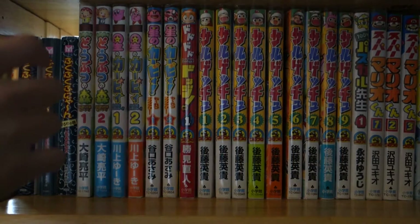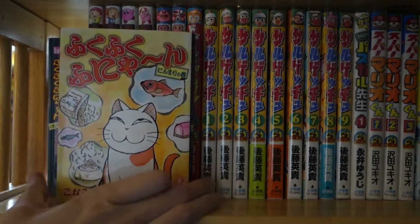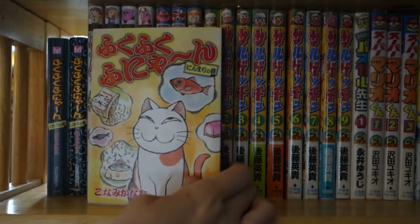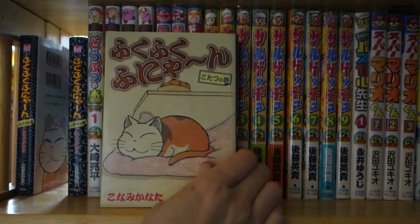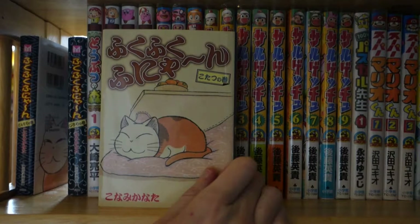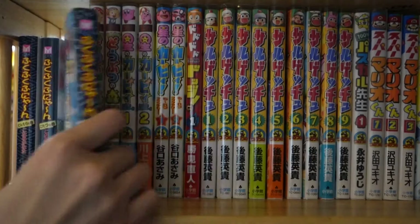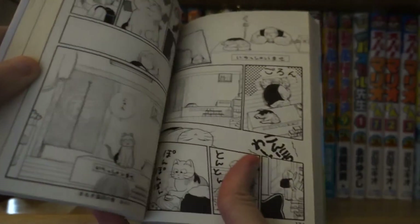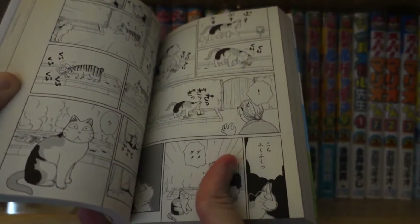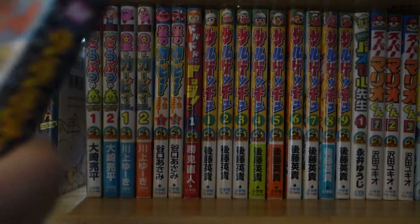Anyway, to start with I'm going to go from left to right. The first series I have here is Fukufuku Funyun. This is actually not part of Koro Koro Comics — I just have it up here because I have three volumes of Fukufuku Funyun. This series is by Konami Kanata. You might know this author's work from Chi Sweet Home — that's by the same author. What I like about this is the reading is very, very easy, as you can see. There's barely any text, which makes it pretty simple to read.